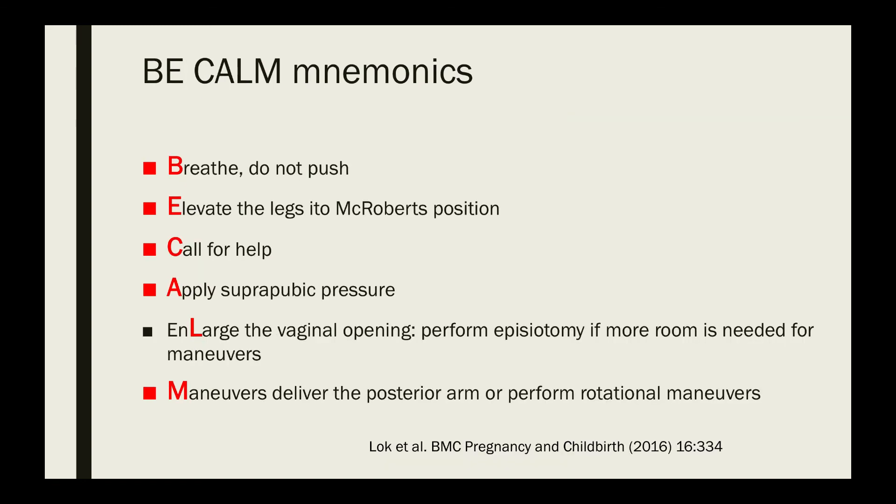Another mnemonic is BCALM: B — Breathe, do not push; E — Elevate the legs into McRoberts position; C — Call for help; A — Apply suprapubic pressure; L — eLarge the vaginal opening by doing an episiotomy; M — do the Maneuvers by delivering the posterior arm or performing rotational maneuvers.